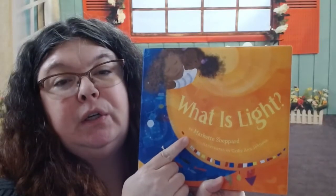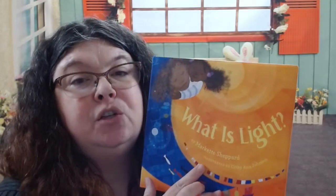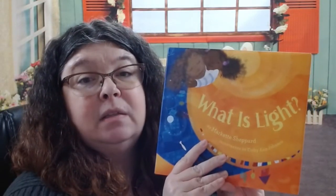Remember the author is the one that writes the words and the illustrator is the one that draws the pictures. Do you remember what we call this part of our book? Yes, it's the front cover. If we flip it over, we have the back cover. This part right here is an important part of the book — we call this the spine. It holds the book together just like your spine holds you together.